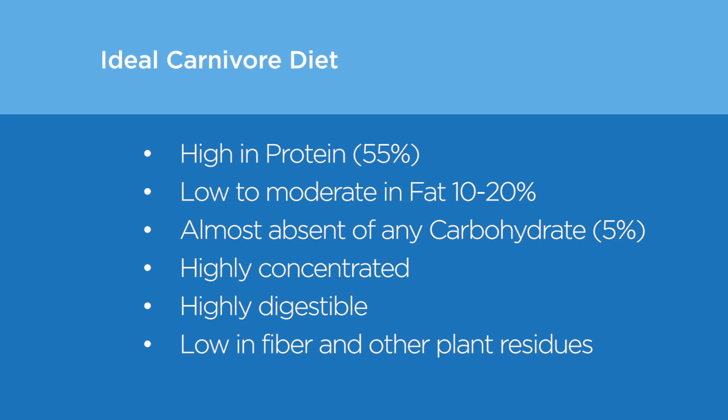Applying the principles of physiology, the ideal diet for dogs and cats that matches their carnivore anatomy would be high in protein, up to 55%, low to moderate in fat, usually 10 to 20%, almost absent of any carbohydrate — 5% should be good enough — highly concentrated, highly digestible, and low in fiber and other plant residues.